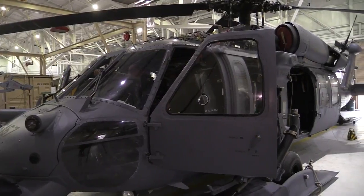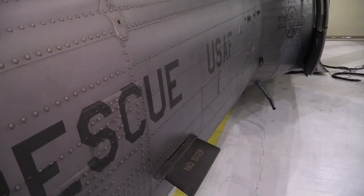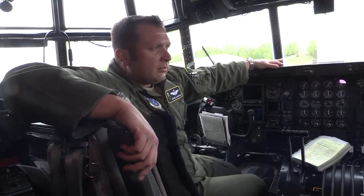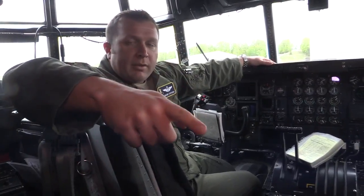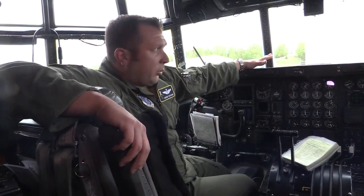It was a normal evening for Alaska Air National Guard rescue crews deployed in Djibouti — until they received notification that a Royal Saudi F-15 fighter jet crashed while conducting air combat operations over Yemen, forcing its two air crew members to eject over the Gulf of Aden.